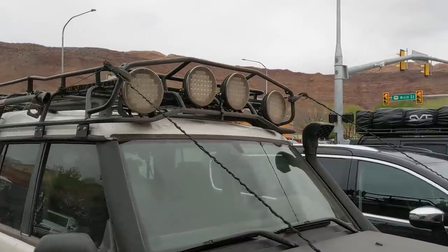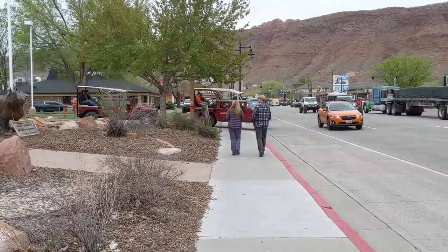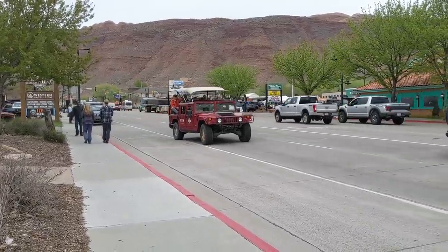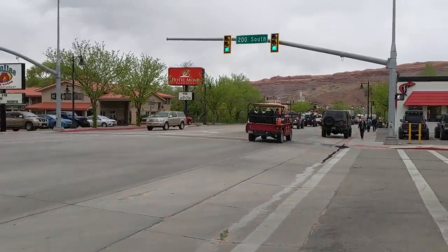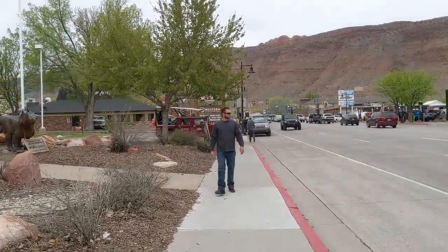That'll light up a dark sky. There are two notable non-Jeep tour companies in Moab — one of them is Navtech, which has a fleet of 80 series Land Cruisers, and then there is the Moab Adventure Center, which has a fleet of Hummer H1s. One just passed and then there's another one waiting to turn right here.